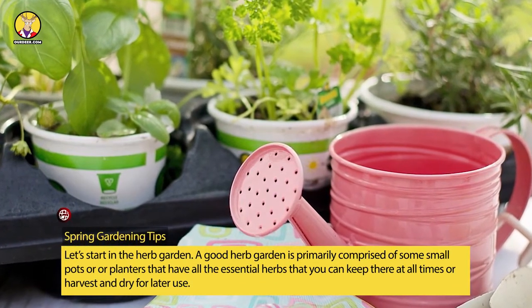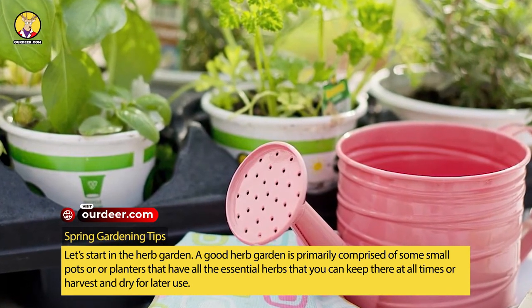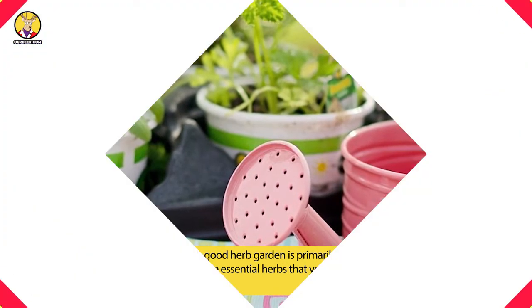A good herb garden is primarily comprised of some small pots or planters that have all the essential herbs that you can keep there at all times or harvest and dry for later use.